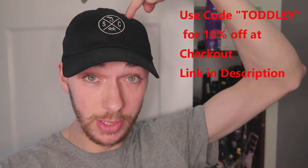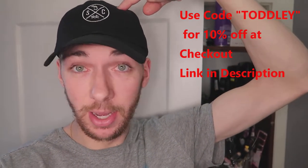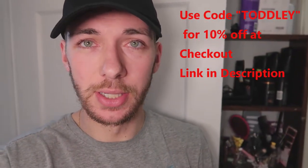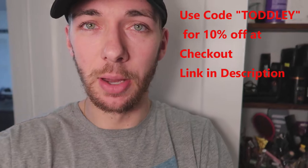Before we get into the video, make sure you check out Superior Clothing Co MI.com and use code 'Toddly' to get 10% off anything you order. You can get hats, beanies, t-shirts — it's a Michigan company I'm working with and they were cool enough to give me a discount code for you guys. The link will be in the description.